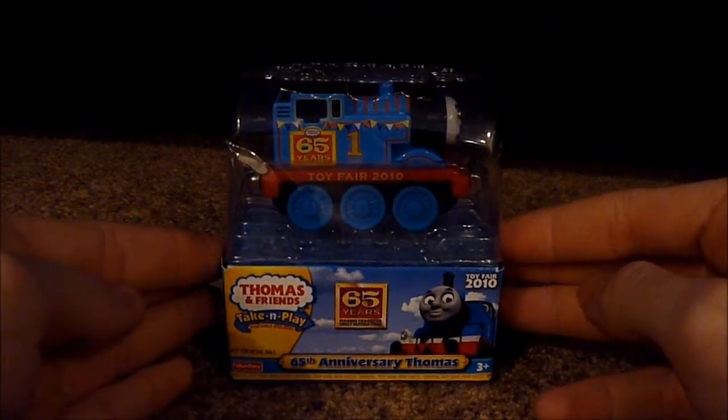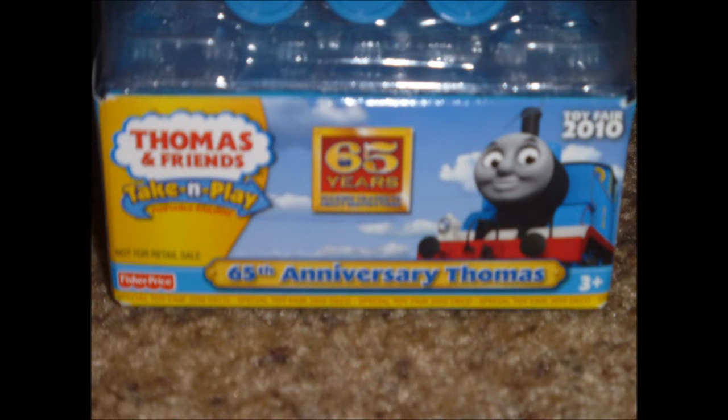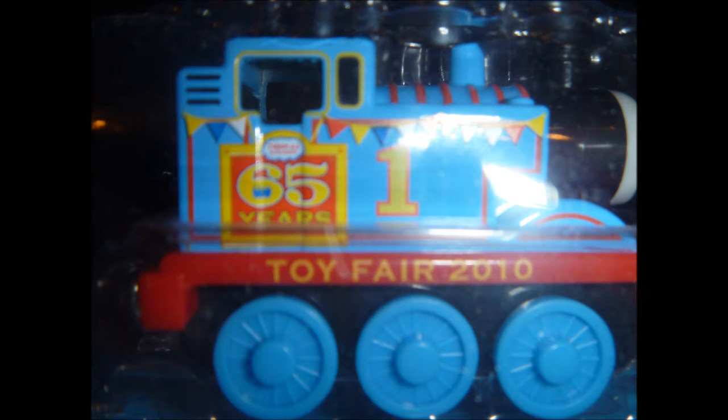First here is something that I got to celebrate the 70th anniversary of Thomas and Friends. This is a limited edition item — the Take and Play 65th Anniversary Thomas, which was an exclusive item to the toy fair in 2010 during the 65th anniversary, and that was 5 years ago. Here on Thomas' cab it has the 65th anniversary logo sign on it, and on the side of his tanks there is bunting placed onto him. By looking on the side of the running board it says Toy Fair 2010.